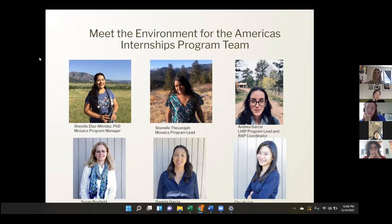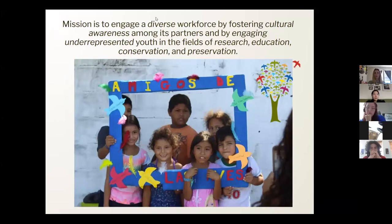The last person on our team is Chu Yu, our graphic designer. She does everything — flyers, handbooks, and a lot of things for us. She's not on today, but she's great.